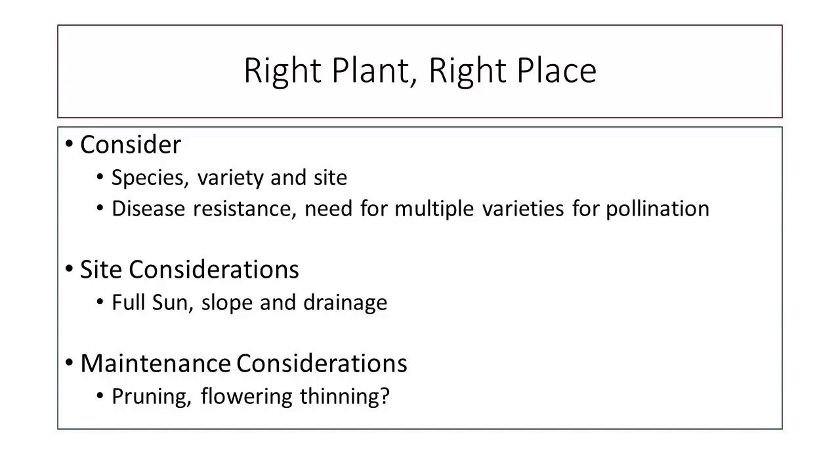We need to think about maintenance — pruning requirements and flower thinning. Flower thinning is done commercially. You go through and thin out flowers. If you have too many flowers, you'll have lots of fruit that might be too heavy for younger branches, causing damage. Particularly with younger trees, flower thinning is something to consider. Also, if you have tons of flowers, the fruit produced — because everything's competing for resources — is probably going to be pretty small. Sometimes flower thinning is an option just for fruit size.